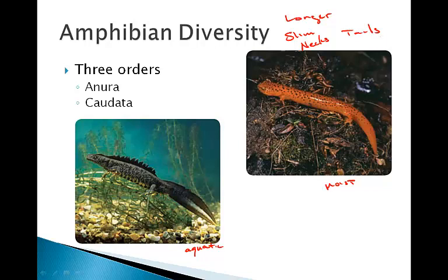Salamanders have four legs, thin moist skin, and cannot live far from water at all. They lay their eggs near the water, and their larvae look like mini salamanders except that they have gills instead of lungs. Newts tend to be aquatic throughout their lifetime, never really leaving the water.